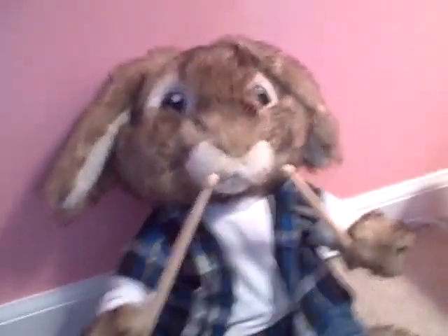So he comes with, like, the drumsticks, his little plaid outfit, jeans, and E.B. And here are the little tags. That's the tag that he came with.